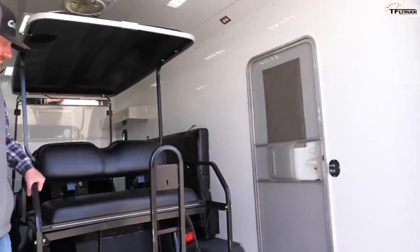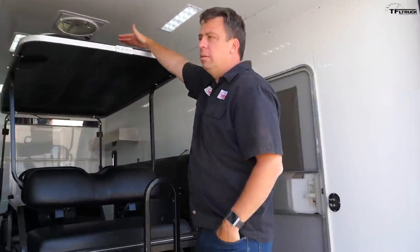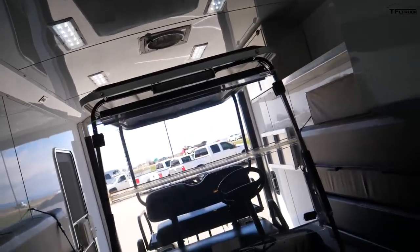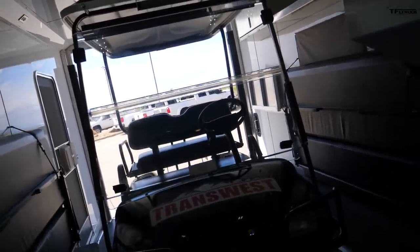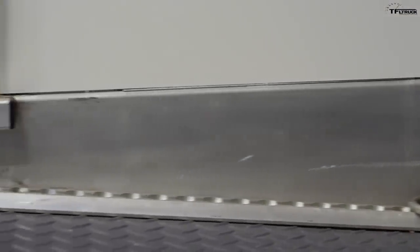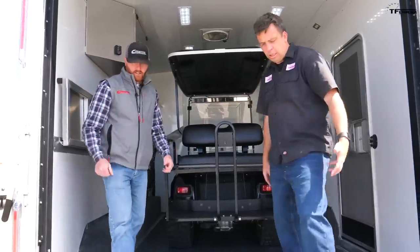Loading is easy. Cimarron added a dovetail on the ramp, so the transition point from the ramp into the garage area helps with the angle coming in. That makes getting toys in and out much smoother.